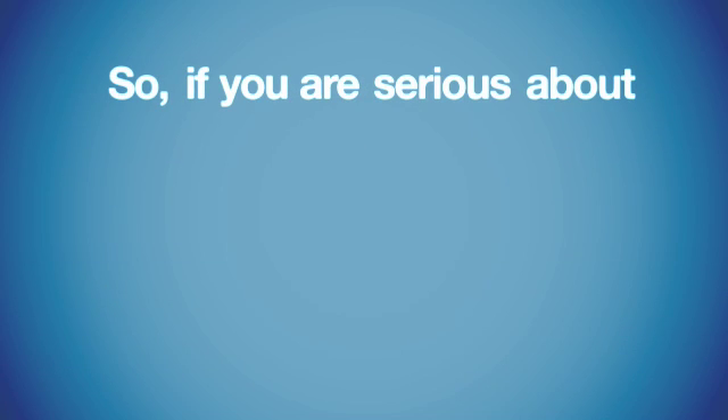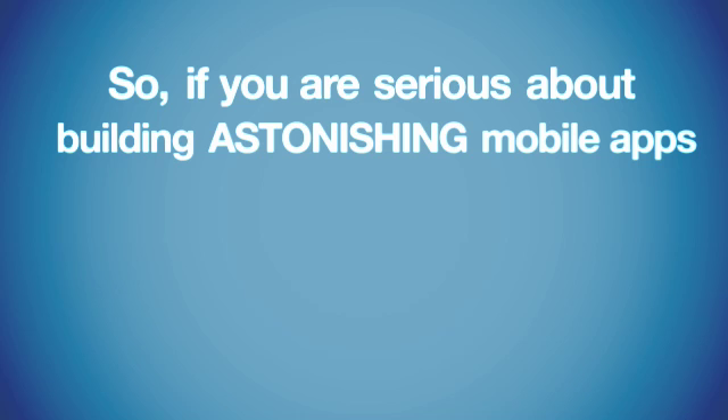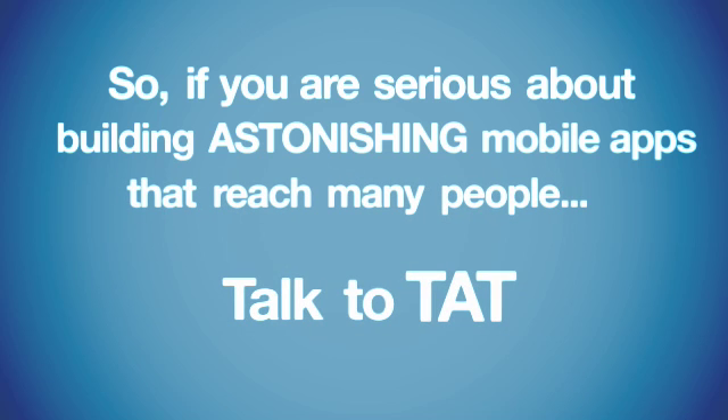So, if you're serious about building astonishing mobile apps that reach many people, talk to TAT.